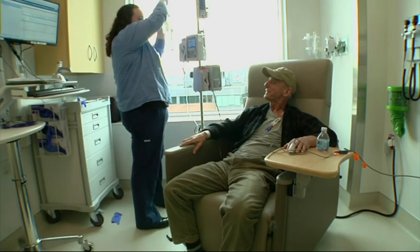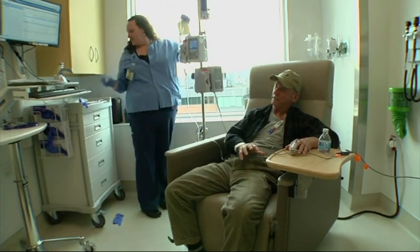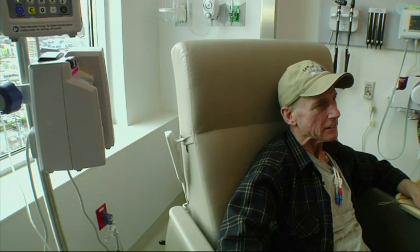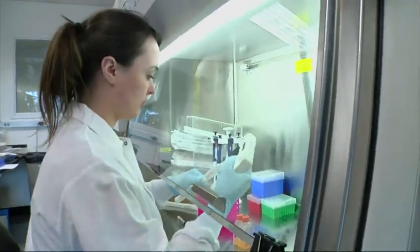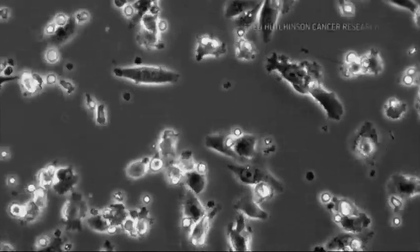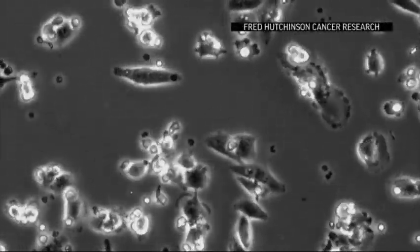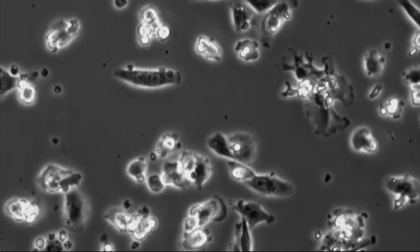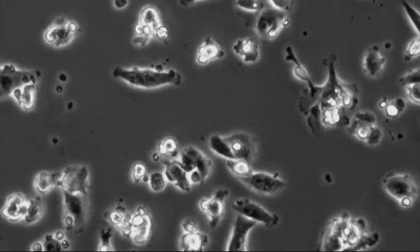Only major cancer centers are testing these so-called living drugs in trials. But the first CAR T-cell therapies for some blood cancers could hit the market later this year. Researchers are already studying altering T-cells in different ways to attack solid tumors. These time-lapse photos show one version being tested against an aggressive type of breast cancer. One challenge in solid tumors is how T-cells get into these tissues and what signals ask them to come in.